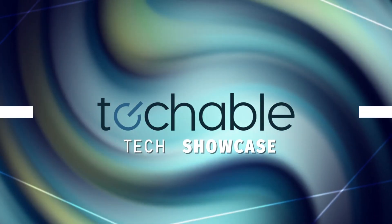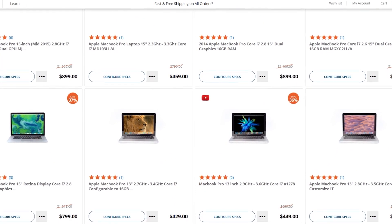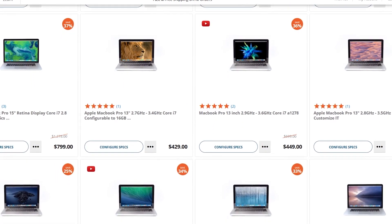Welcome to Techable's Mac Breakdown. Our goal is to provide a transparent marketplace to research, buy, and sell Macs.